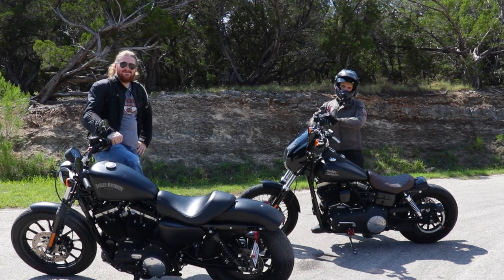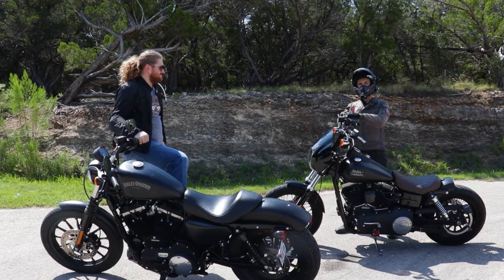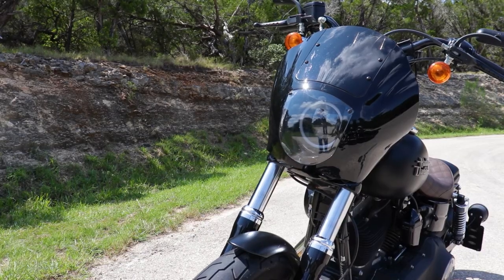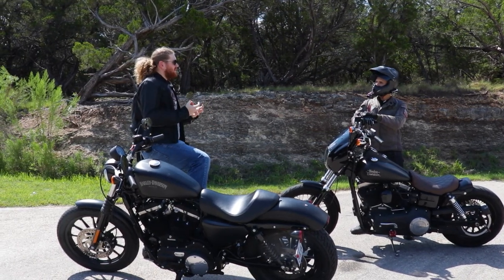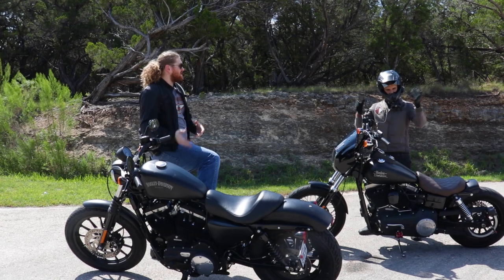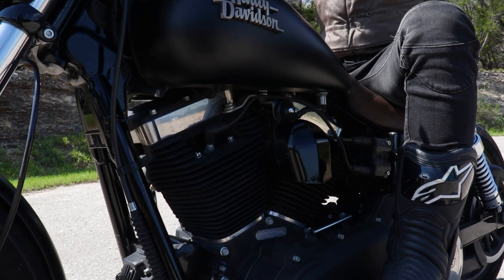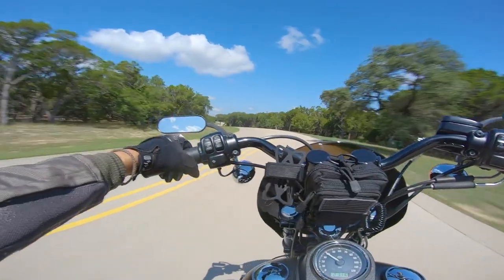All right, everybody — we're out on location now with the Dyna and the Sportster. Spite rode the Dyna in and I rode the Sportster. I have not ridden the Dyna yet and I'm about to take it out for my first ride and impression. Spite, anything you can tell me? The main thing I want to feel from you is what it feels like to turn the bike in, how the weight feels, and how the suspension handles mid-corner. All right, let's do it — that's what everybody tells me, that the Dyna handles great and the Sportster sucks. Let's see.